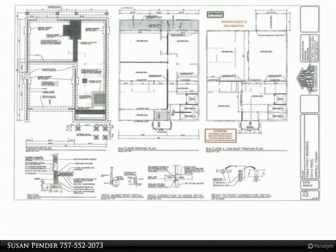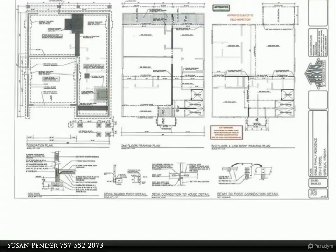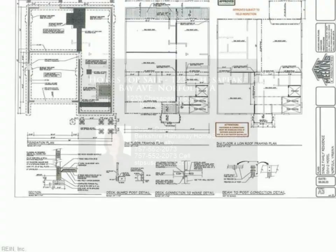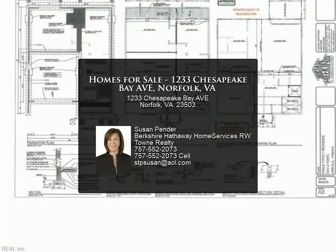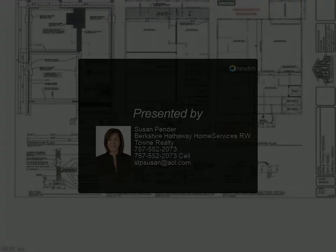Wake up to the morning light on the bay. There is an attached two-car garage which leads into the ground floor with two guest bedrooms and elevator access which services all three floors. Approximate completion for this new construction waterfront home is December 2020.